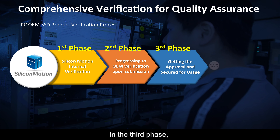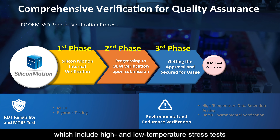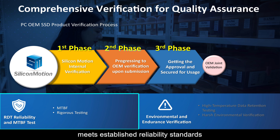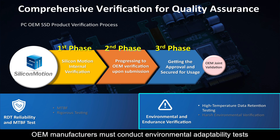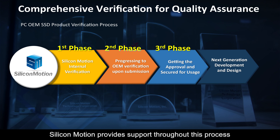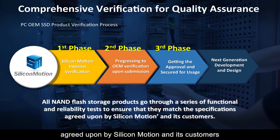In phase three, OEM customer joint validation is conducted with us. Silicon Motion's System Validation Division team conducts initial reliability tests, including high and low temperature stress tests. OEM manufacturers then carry out additional reliability verification tests to evaluate whether the SSD controller meets established reliability standards. OEM manufacturers must also conduct environmental adaptability tests for notebooks to ensure optimal performance across various operating environments. All NAND flash storage products undergo a series of functional and reliability tests to ensure they match the specifications agreed upon by Silicon Motion and its customers.